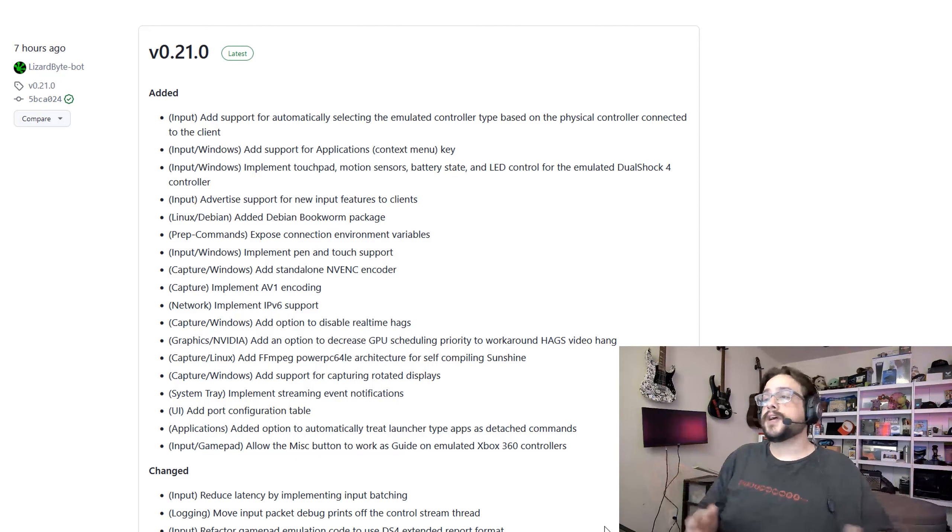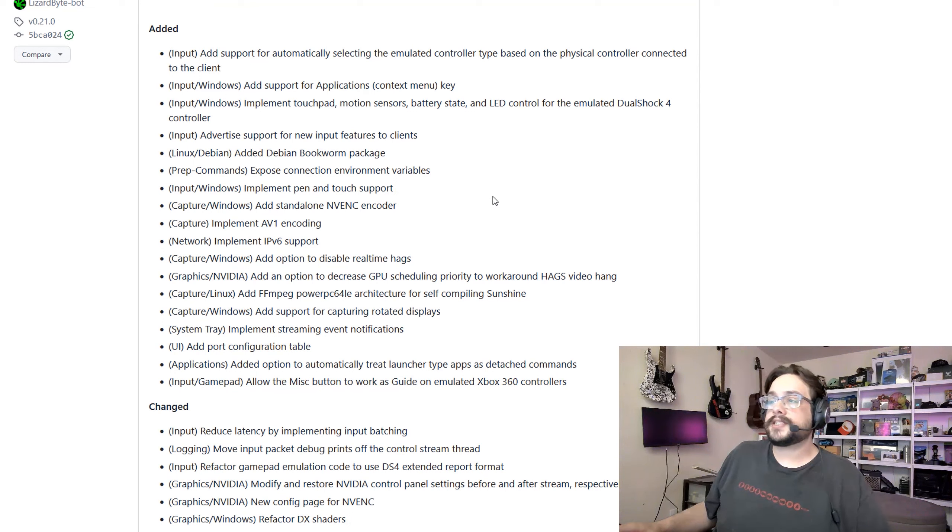So on to what has changed — it's quite a lot, as you can see on the screen right now. Let's take a look at some of the biggest updates. First, implementing AV1 encoding and IPv6 support. As new routers are released, IPv6 is becoming more and more common, and this will enable a lot less troubleshooting on devices that are assigned an IPv6 address by default and perhaps don't even have an IPv4 address yet. So this is going to help a lot.